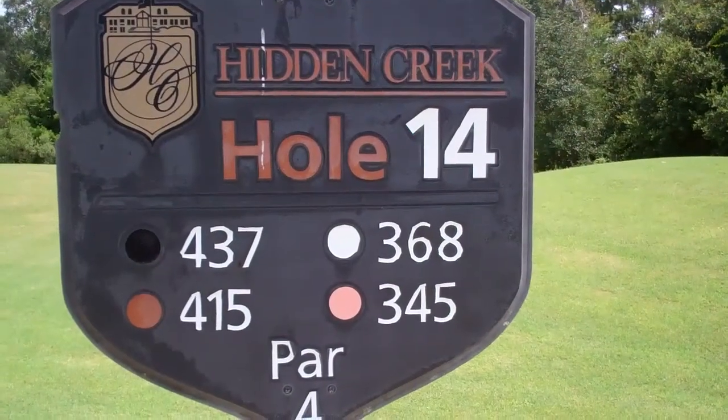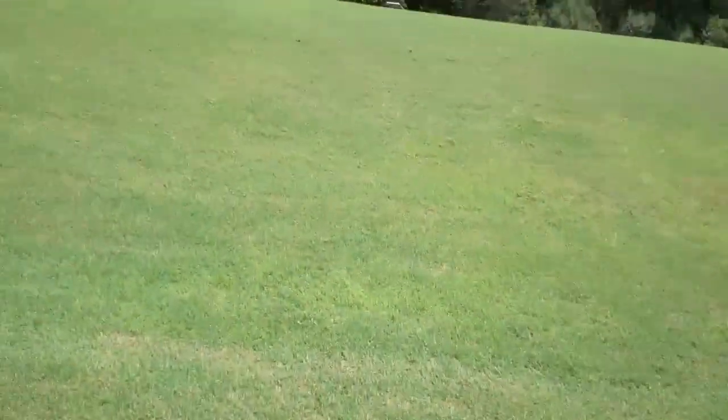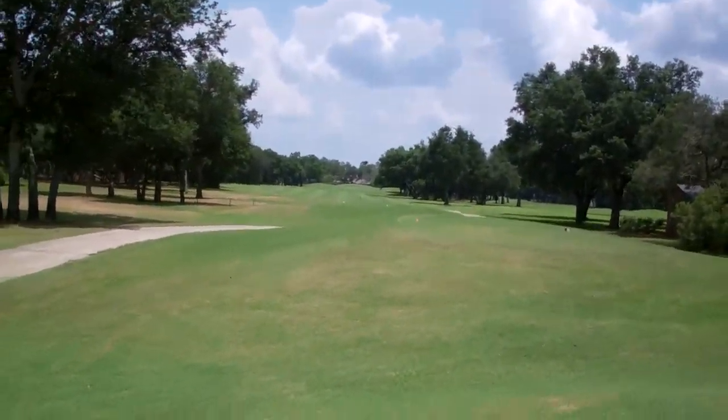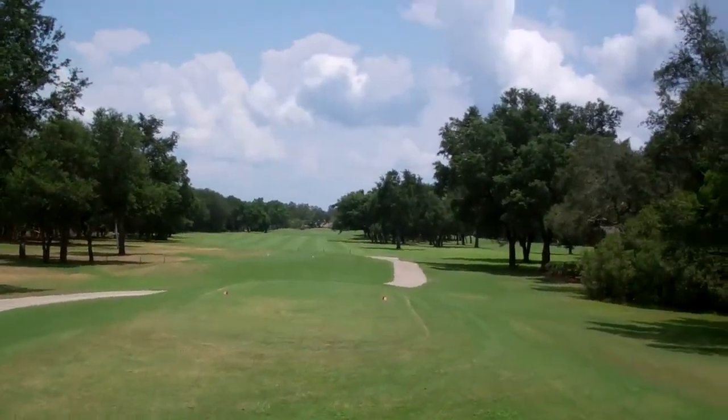Here we are at number 14 at Hidden Creek in Navarra, Florida. Par 4. Looking pretty straight with the tee is a little bit to the right.